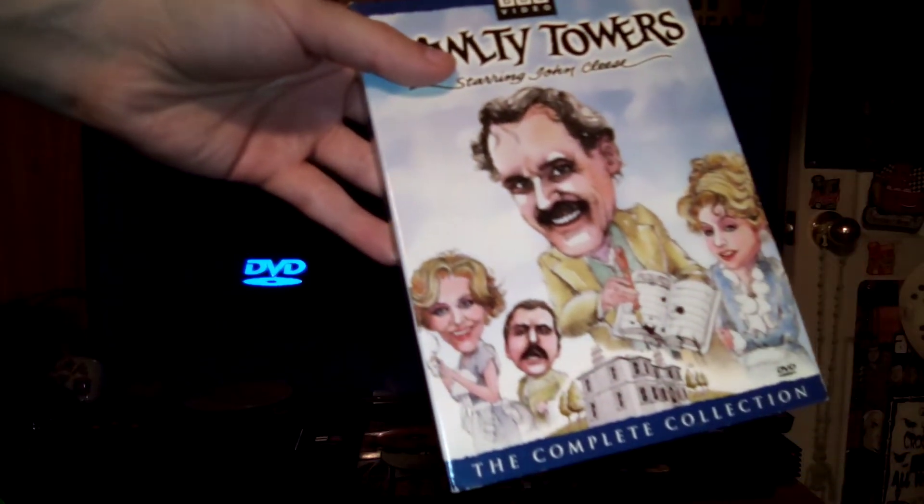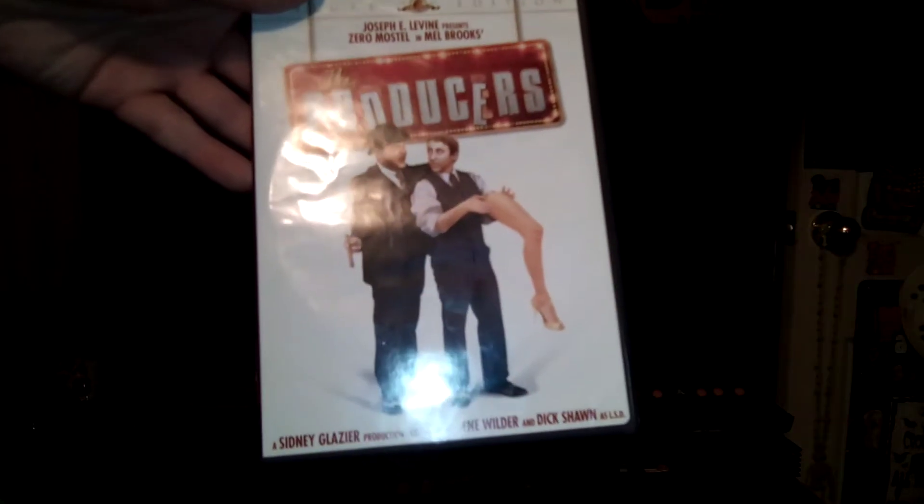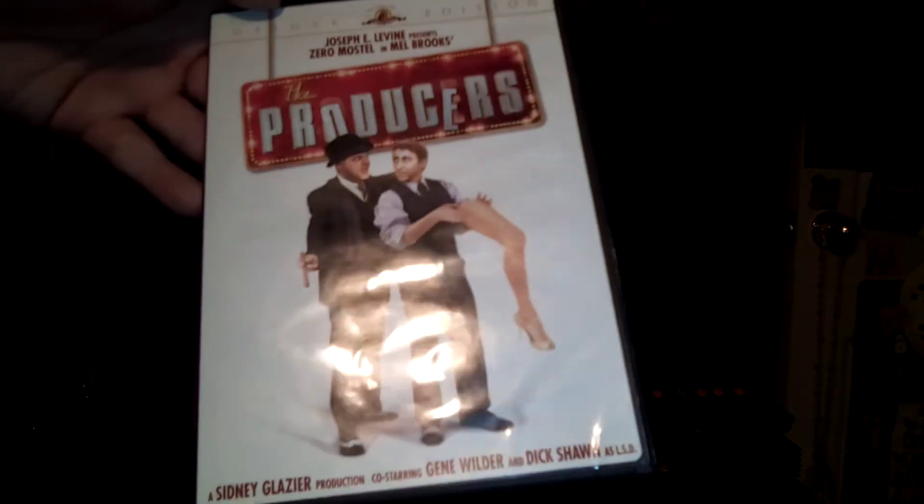Hi everyone, this is movieboymeister here, and this is going to be a 40th watchable feature DVD opening. It consists of the 2012 DVD of Motorima, the 2000 DVD of The Red Skelton Show, the 2001 DVD of Fawlty Towers The Complete Collection Disc 2, and the 2006 DVD of The Producers, the original one, Deluxe Edition Disc 2.